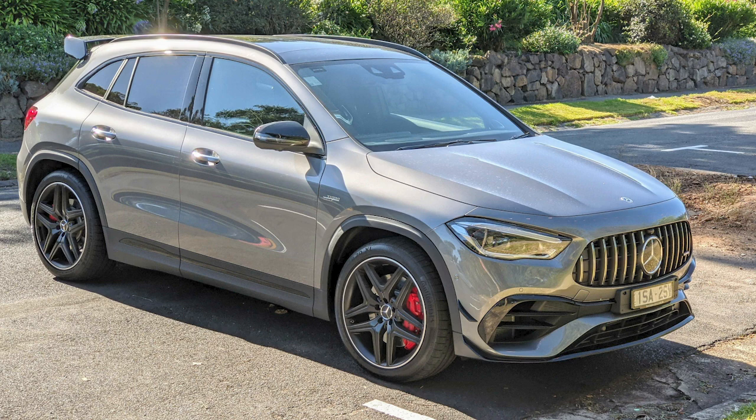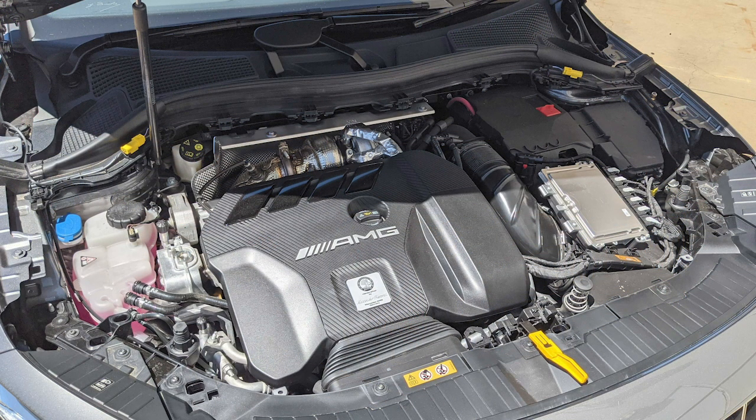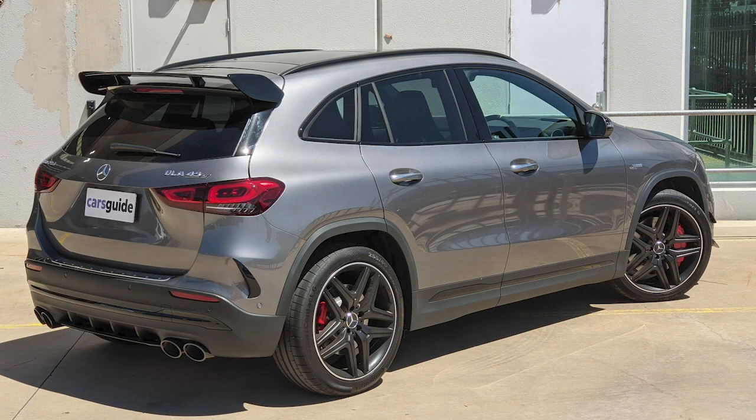Tung has been behind the wheel of a Mercedes-AMG GLA 45 S — the top spec version of the second generation GLA. It shares the same engine as the A45 hot hatch: 310 kilowatts, 500 newton-metres from a two-litre four-cylinder turbo petrol — just madness. But you also get a more practical body style: the boot is about 15% bigger than the hatch, and the slightly taller suspension makes it a little more comfortable around town. Tung absolutely adores the car even if it makes no sense.